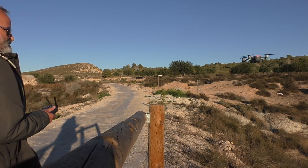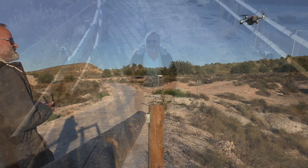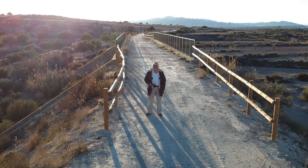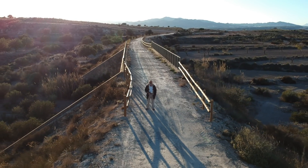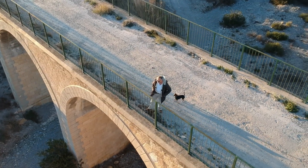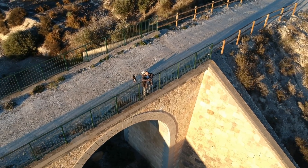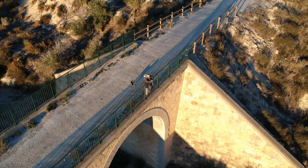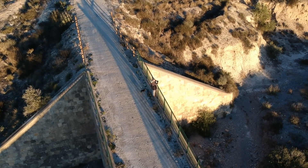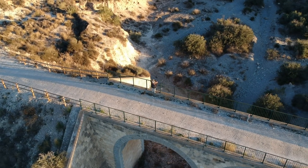Now it went off sideways then, only because it's not on a flat surface. I think it was on a flat surface.